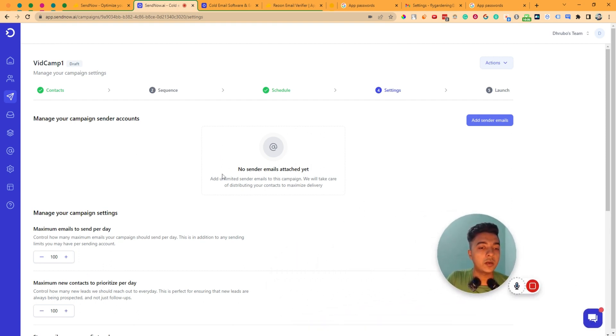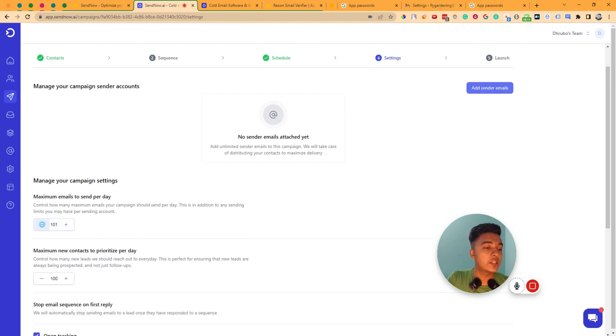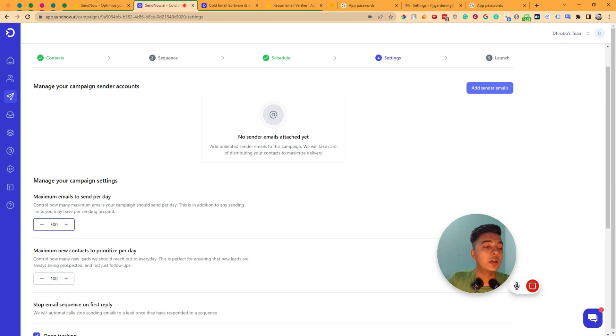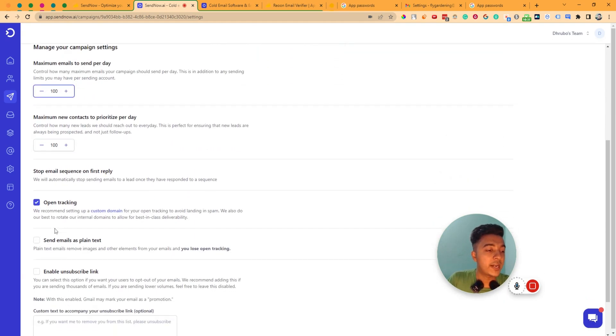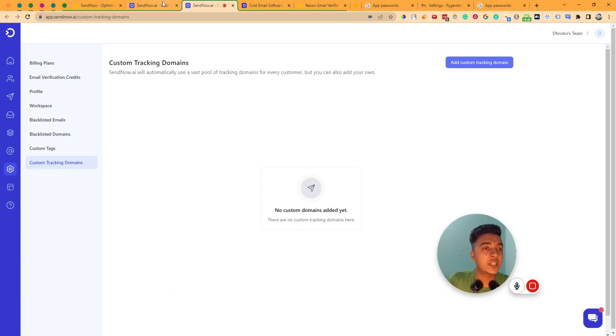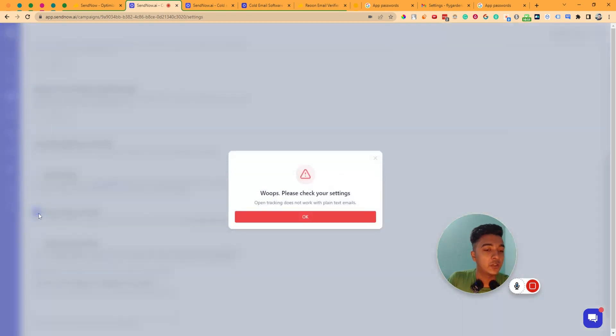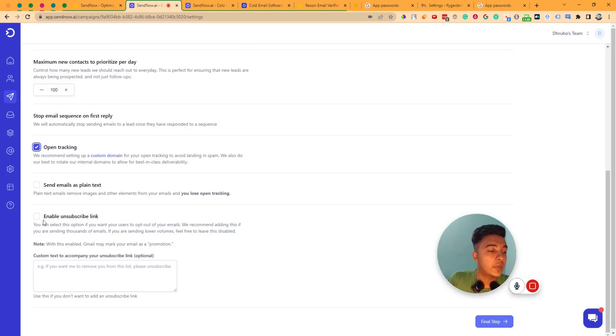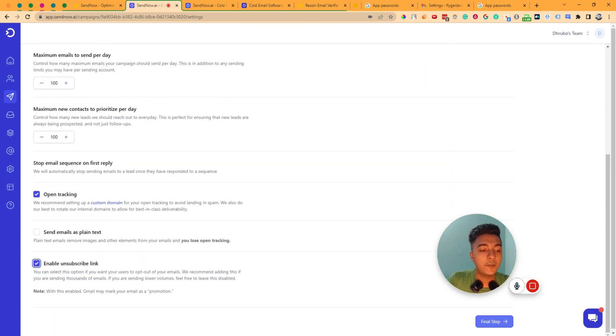This redirects to the Settings section. Here you can set the maximum emails to send per day — the minimum must be 100. You can also set maximum new contacts to prioritize per day. You can enable open tracking, but you'll need to set up a custom domain for that. You can send email as plain text if you enable that option, and you can also enable an unsubscribe link.